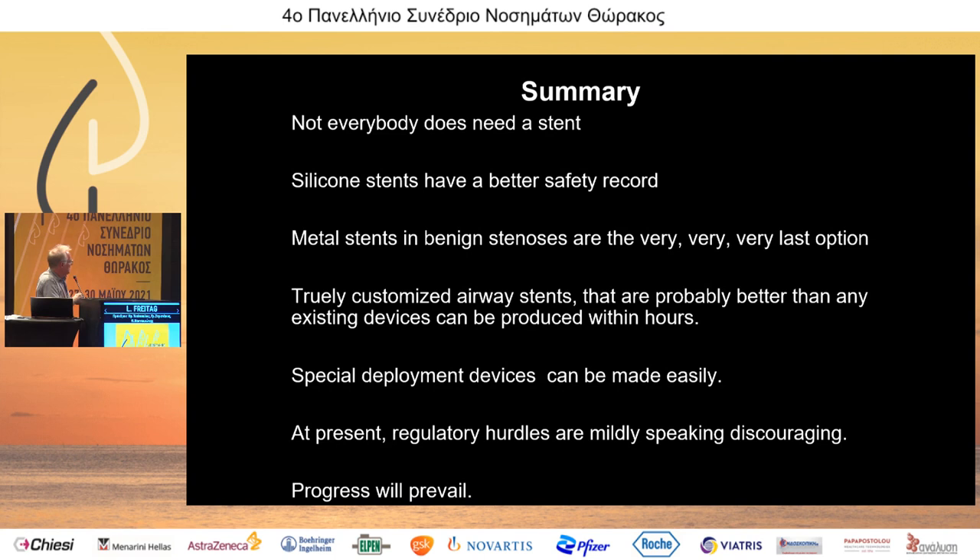In summary: not everybody needs a stent. Silicone stents have a better safety record. Metal stents in benign stenosis are the very last option. Truly customized airway stents that are probably better than existing devices can be produced within hours. Special deployment devices can be made easily and tested before going to the patient. At present regulatory hurdles are, mildly speaking, discouraging — but there are enough young colleagues who will bring it further, and progress will prevail.